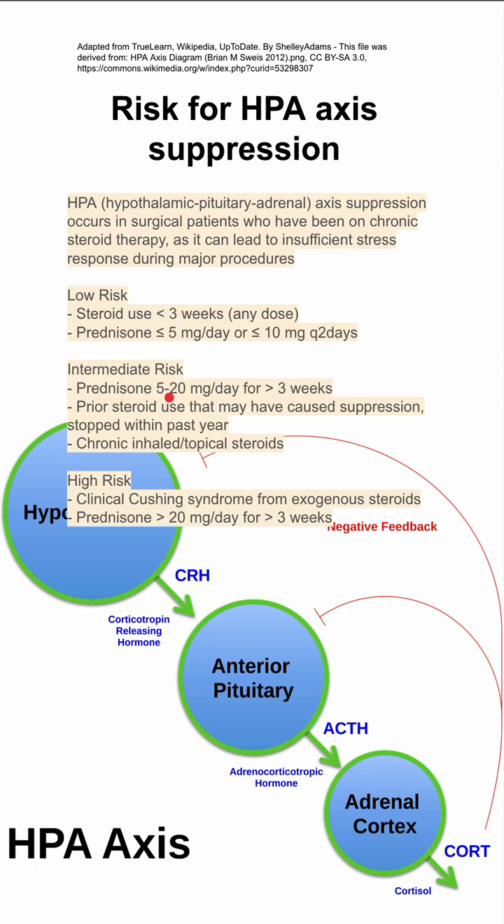Intermediate-risk patients have prednisone or equivalent 5 to 20 mg a day for at least three weeks, prior steroid use that has caused suppression or stopped within the past year, or chronic inhaled or topical steroids. High-risk is when a patient has clinical Cushing syndrome from exogenous steroids, or has been taking prednisone equivalent of at least 20 mg a day for at least three weeks.